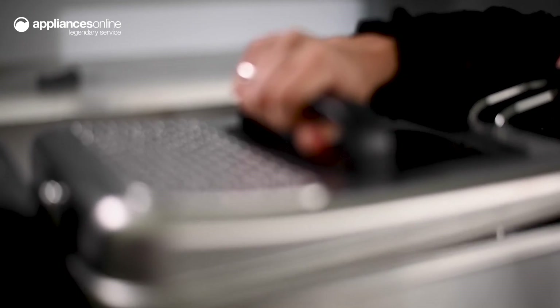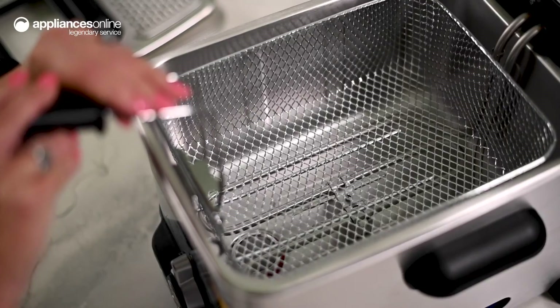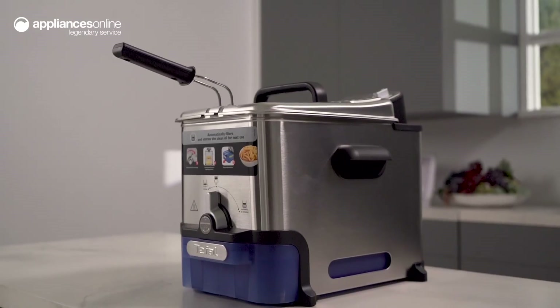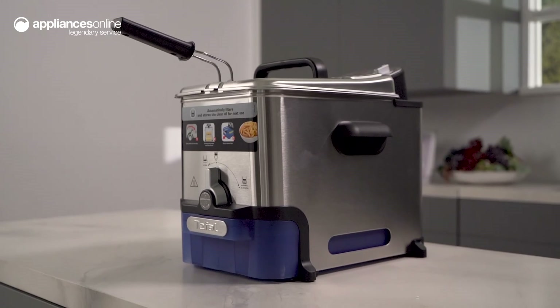Able to be fully dismantled, this unit is easy to clean thanks to the dishwasher safe pot and basket. And for professional quality results and minimum maintenance, the OleoClean Pro Deep Fryer will satisfy your crispy cravings. There you have it — thanks so much for watching.